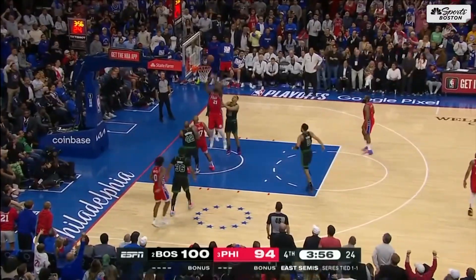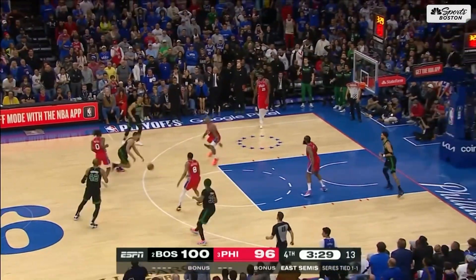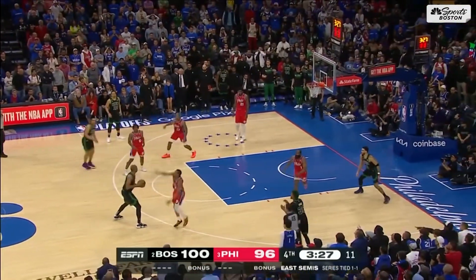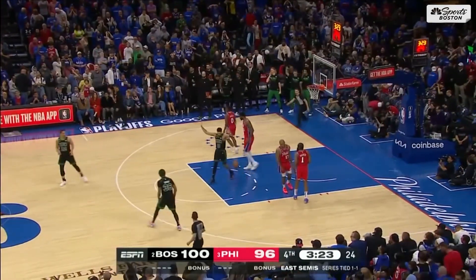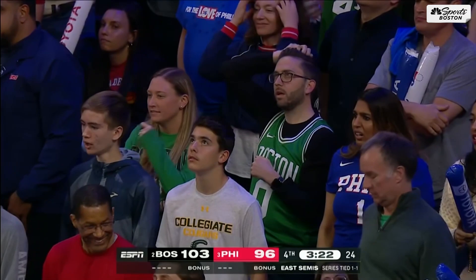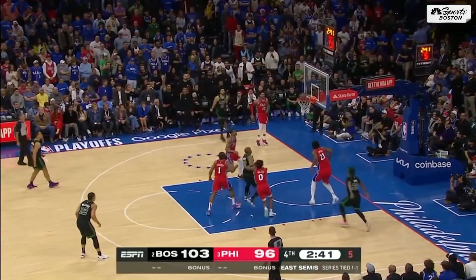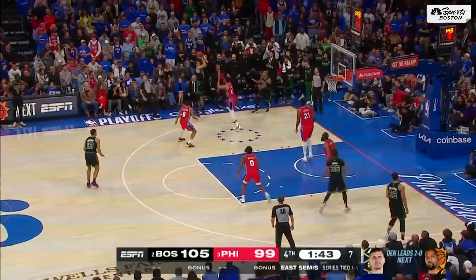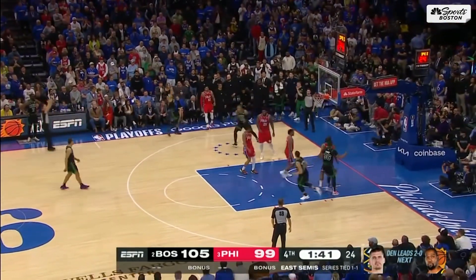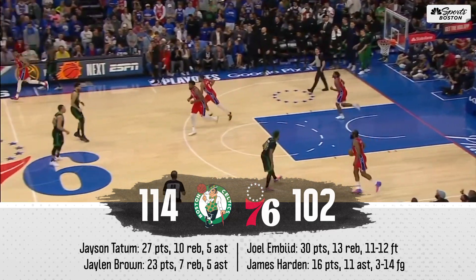Embiid with the putback — missed it, got the second one. Maxey lost it to Brogdon. Horford pulls the three — got it — Al Horford, with another one of those timely Horford buckets. See if they can close this one out. Tatum with the turnaround on the baseline — butter. For three, got it — string music. Jason Tatum.